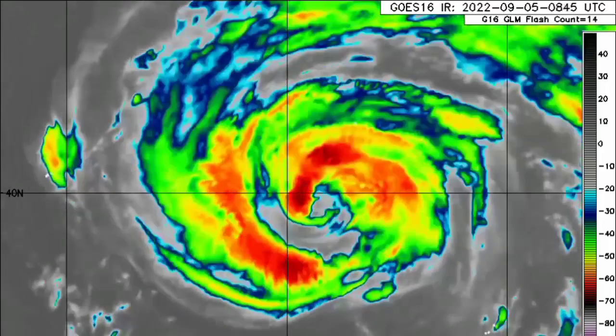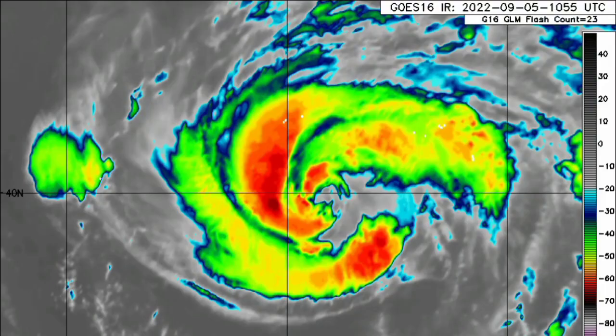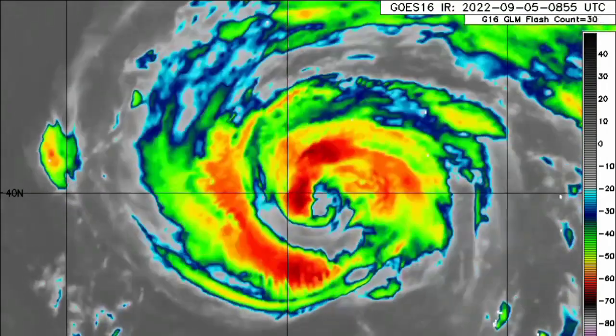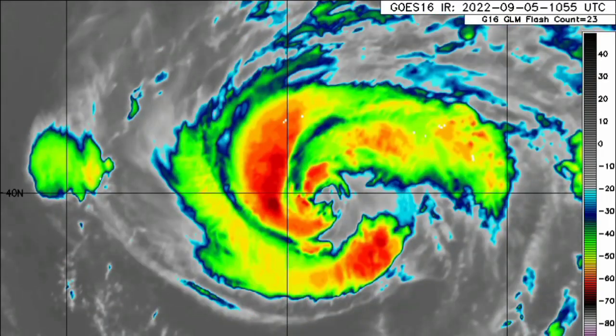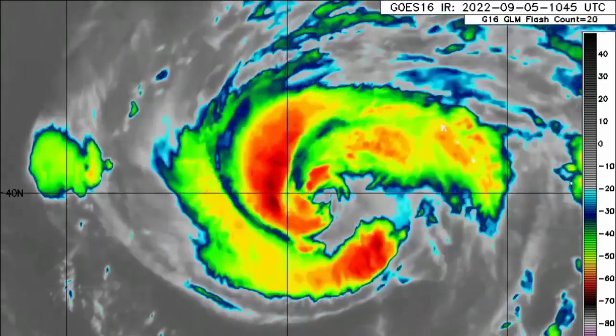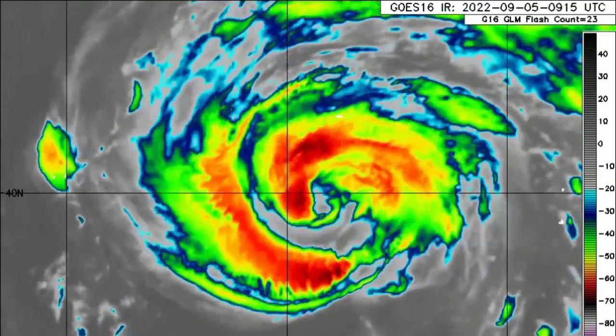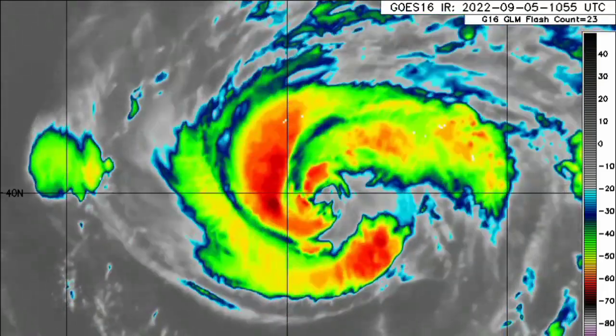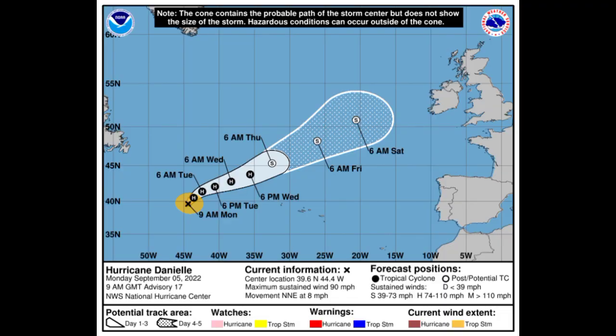Here we have Danielle. It is not the very best in terms of shower and thunderstorm activity, but it does possess some good rotation and has winds of 90 miles per hour. It has intensified since yesterday's update. It is now accelerating to the north-northeast at eight miles per hour and is expected to gradually increase in acceleration to the northeast over the next several days.